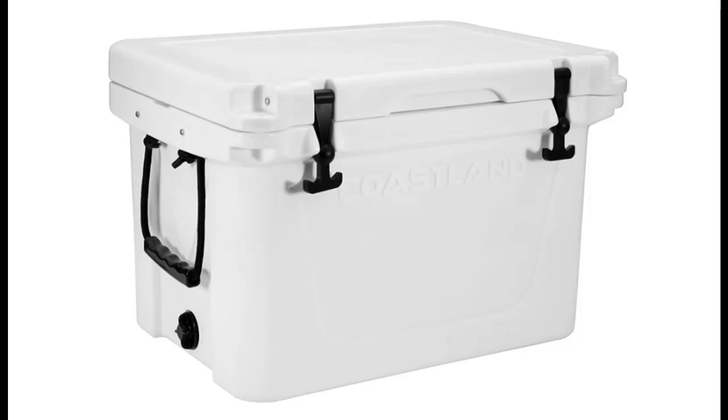We recommend everyone to know Cyber Monday 2020 of Coastland Delta Series Coolers. Now Amazon Cyber Monday 2020 has started.